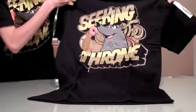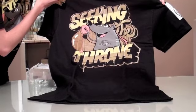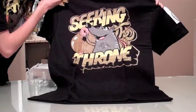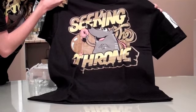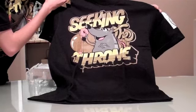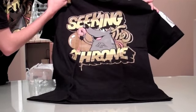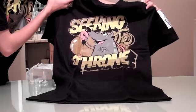As you can see, it says Seeking the Throne in like a golden, yellowish, mustardish color. And that has like white lines through it to show like a shine or a glare. It's got the rat right there with the donut and the little donut ooze dripping. Really, really dope shirt in my opinion.